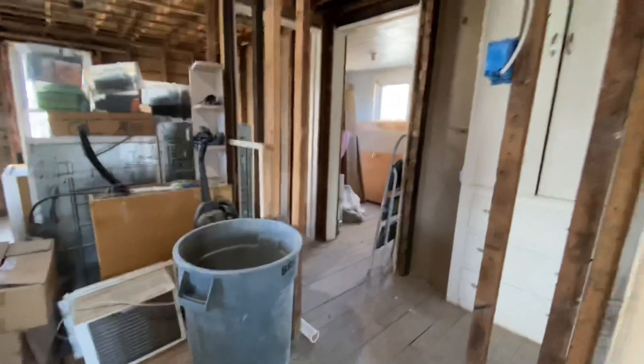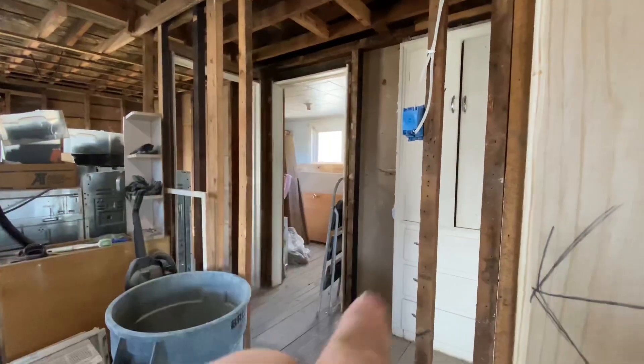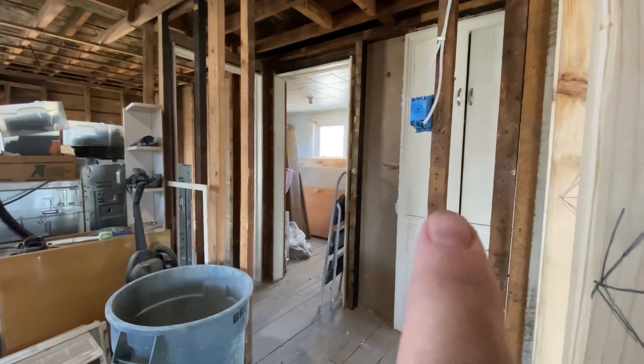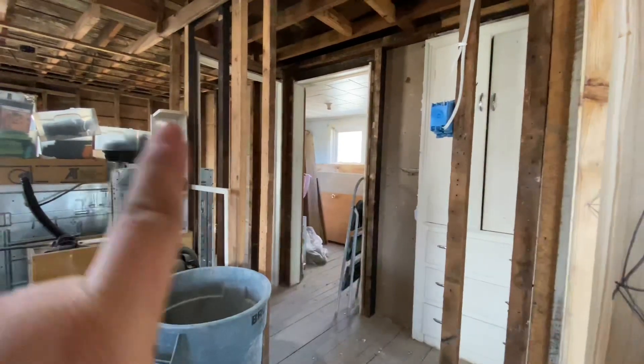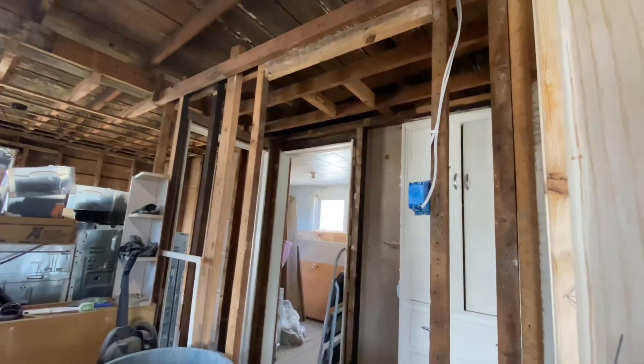Our dad is talking about doing a pocket door because that's where the door is supposed to be, so it would be a sliding door with a track up top that just slides open.